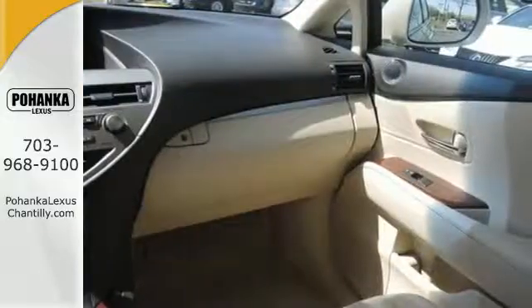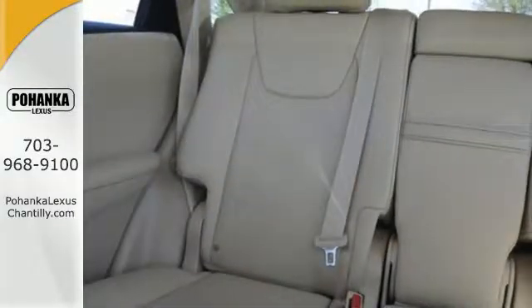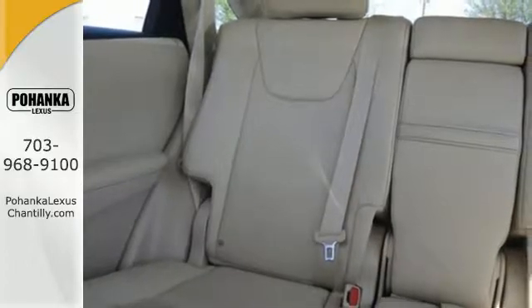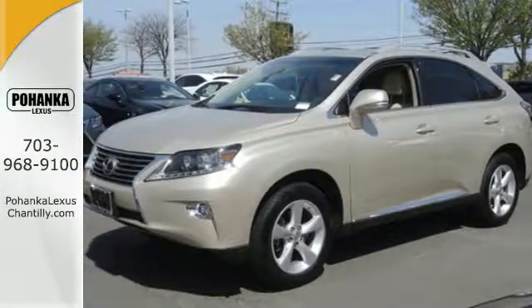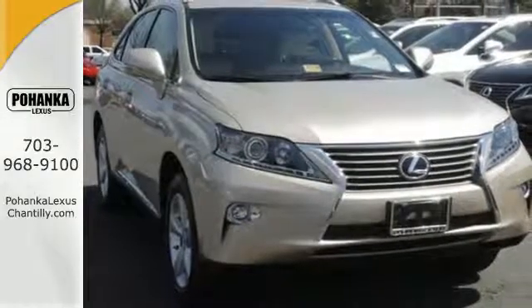You'll enjoy added touches like luxurious leather upholstery, premium surround sound and smart access with push-button start. This 2015 Lexus RX 350 is ready for whatever you or the road has in store. Take it for a test drive today.